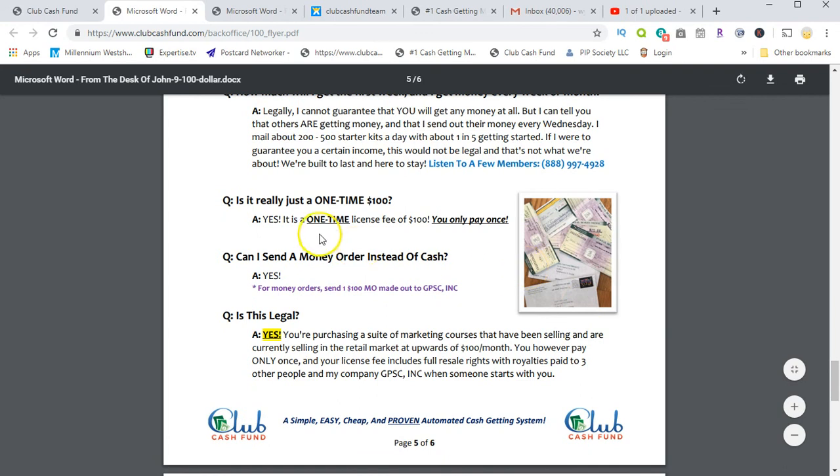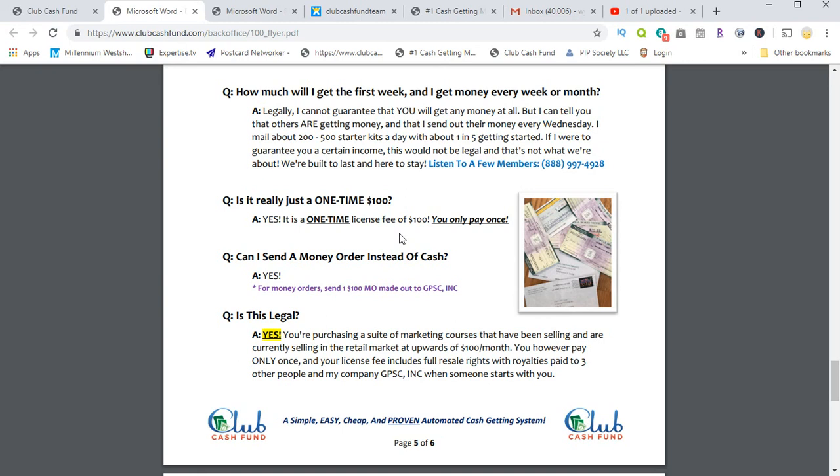Is it really a one-time $100? Yes, it's a one-time $100 licensing fee. You get access to a self-replicated website made up on your behalf, access to the back office — all done for you with a username and password — access to the digital learning and training products, and access to all the stats done for you by a third party. All you have to do is promote, promote, promote. Share your testimony, tell people your story.